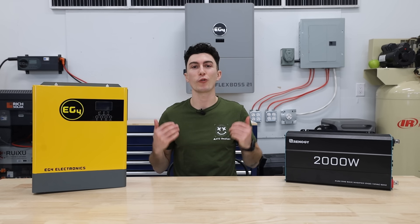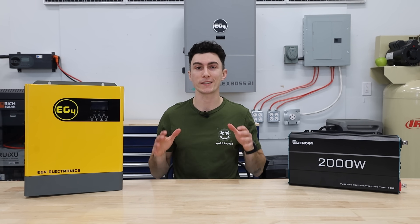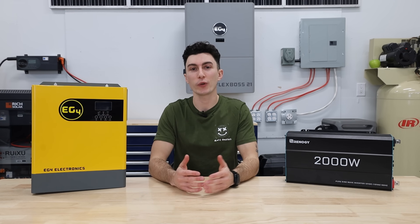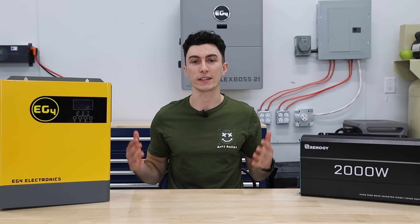Welcome back to The Lab, where our opinions cannot be bought. Since we started this channel, our goal has been to be a resource for you guys — not just with reviews, but also to help you guys understand even some of the simplest things when it comes to solar. Today we're going to give you guys a quick overview of what a solar inverter is, how it works, and how it fits into your system.